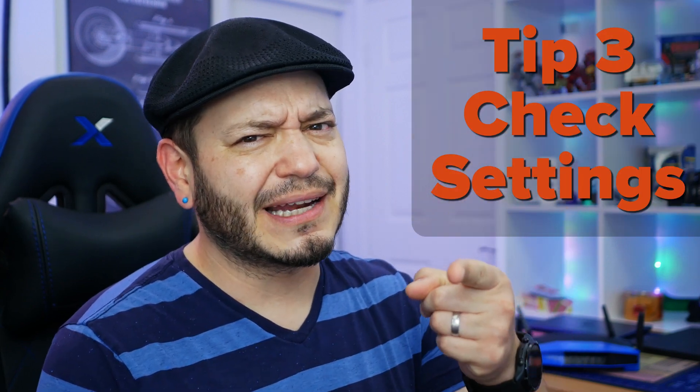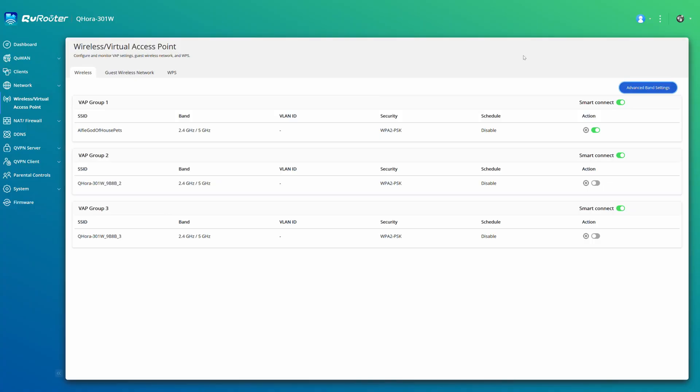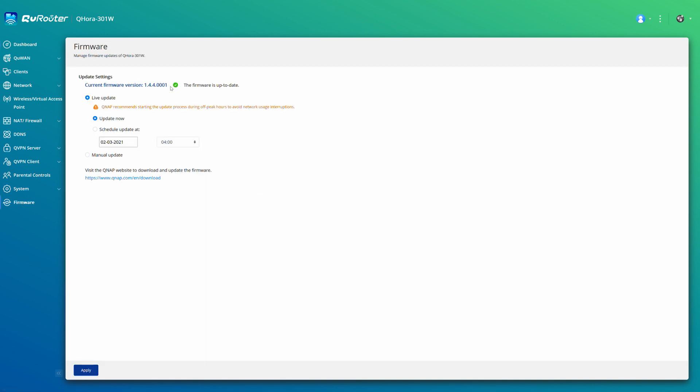And while we're talking about router software, number three: check those settings. A router is a baby computer whose sole purpose is moving info around to other devices. There are numerous settings in there to customize — and honestly, that could be its own standalone video, so let us know if you want us to make that. Settings like channel width can improve connection speed. On some routers, disabling older Wi-Fi standards can help support connections on newer devices. And it's always a good idea to make sure your router software is up to date — you don't want to be ignoring security threats on the device that handles all of the internet traffic in and out of your home.